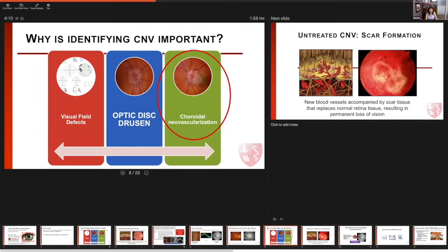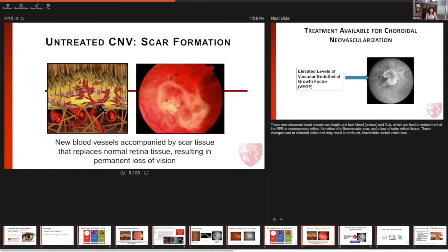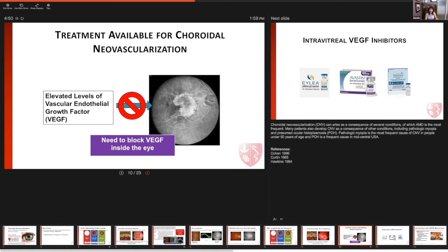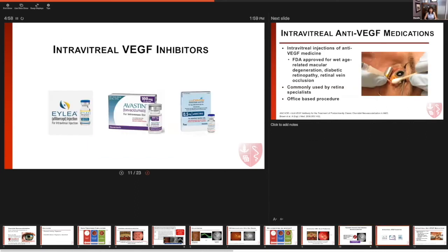Why is identifying CNV important? We know that CNV, if it continues to grow and is left untreated, a scar can form underneath the retina and compromise the visual acuity and the vision in this area. Fortunately, over the past decade, treatment is available for CNV, and this treatment is based on the finding that there are elevated levels of intraocular vascular endothelial growth factor (VEGF) in eyes with choroidal neovascularization. Therefore, scientists thought that developing a therapy that inhibits intraocular VEGF could be beneficial, and over 10 years ago, different therapies have been used, with several now FDA approved to treat choroidal neovascularization.